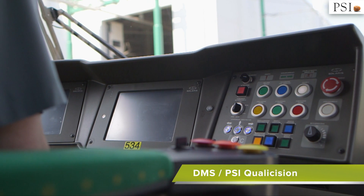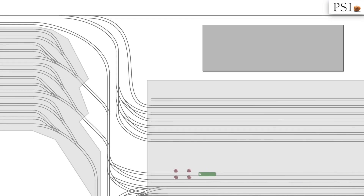DMS, developed by PSI, uses Qualicision technology. Qualicision is a special algorithm that allows everyday problems to be solved and decisions to be made without involving depot staff, based on set criteria.